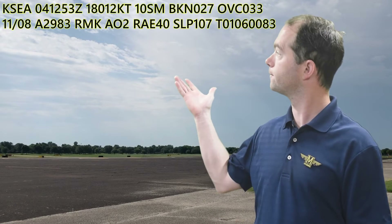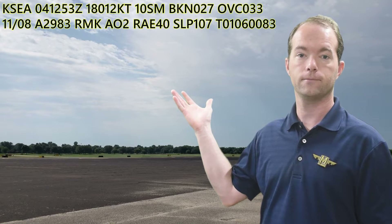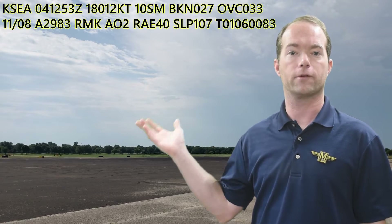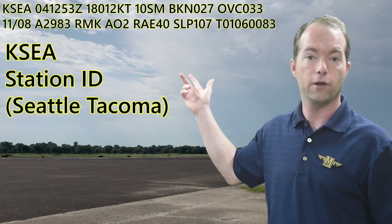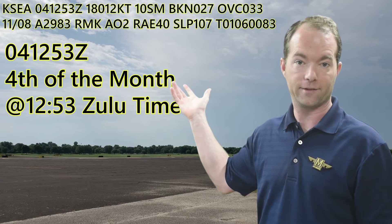Let's fly right in, shall we? Here's a METAR. Let's do some hammer time on this. It's for Seattle, and the first section tells you where it's from — it tells you the ICAO identifier, K-S-E-A.